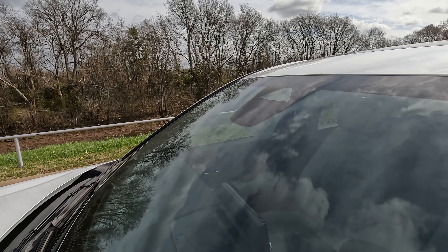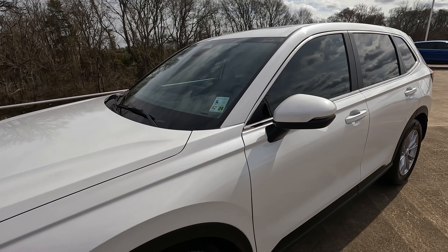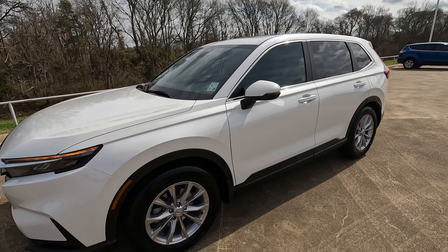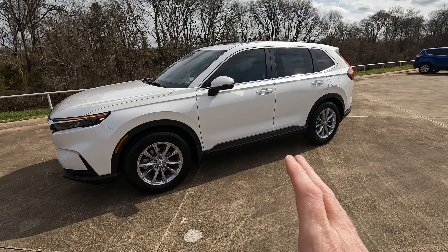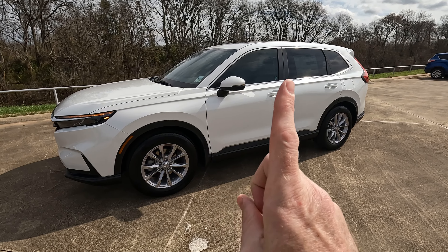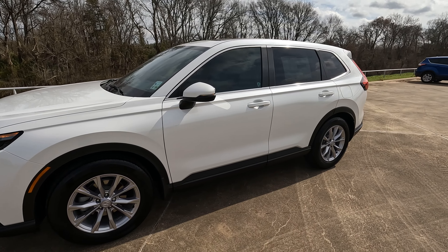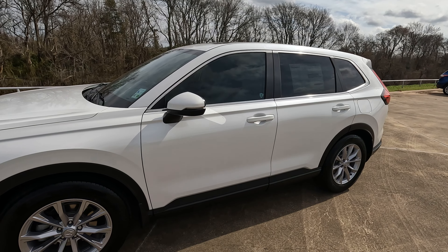Honda Sensing includes road departure mitigation, lane keeping assist, adaptive cruise control, and traffic jam assist. Traffic jam assist means that at speeds of 40 miles per hour or below, it'll basically drive itself through traffic — managing the brake and the gas. However, if you come to a complete stop for five seconds or more, it will disengage traffic jam assist.